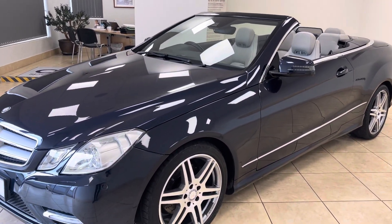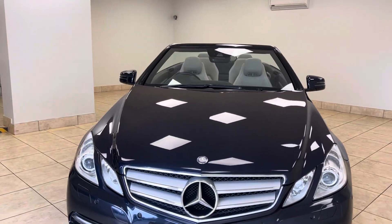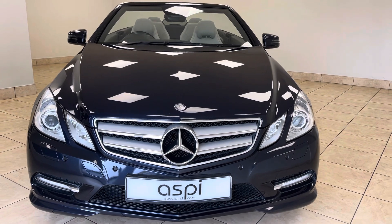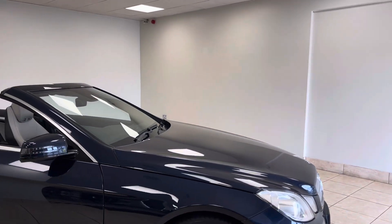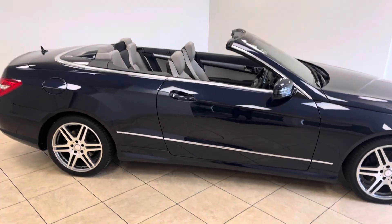The E350 Cabriolet is absolutely wonderful to drive. The effortlessly powerful V6 engine produces over 240 brake horsepower, paired with a very comfortable and smooth automatic gearbox. It's hard to think of a better value for money convertible vehicle in the current marketplace.